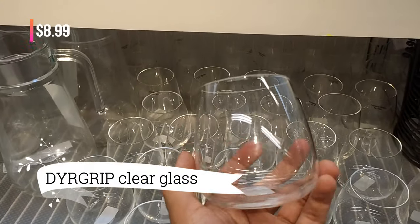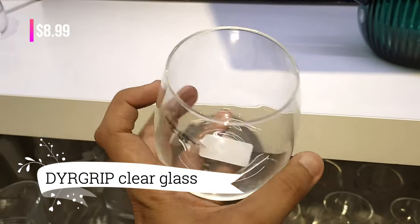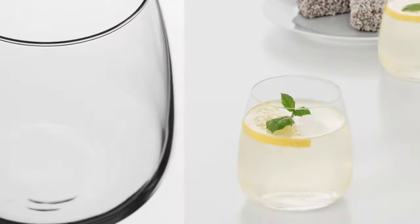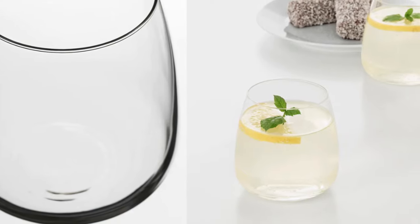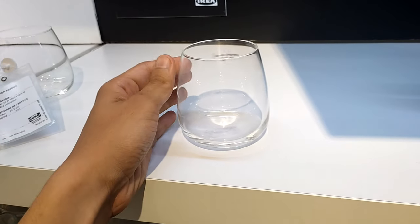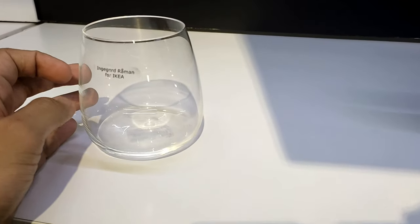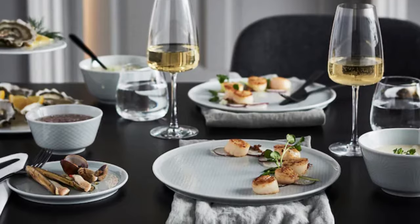For a mere $8.99, you're about to raise your glass to elegance with the die-grip clear glass. A touch of traditional crystal without the lead, this glass brings timeless sophistication to your sips. And the best part? It's dishwasher safe, proving that elegance can be both stunning and practical.